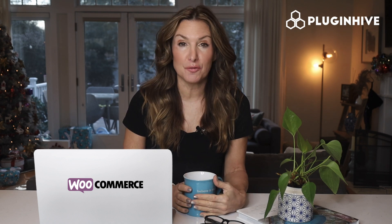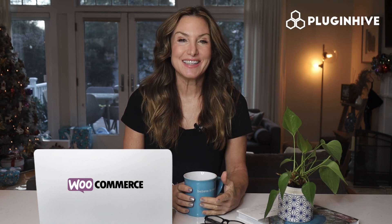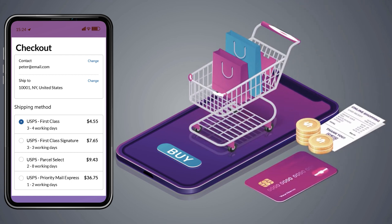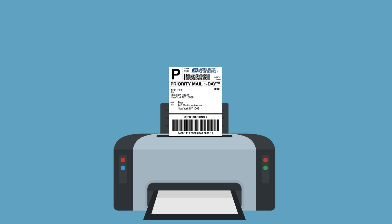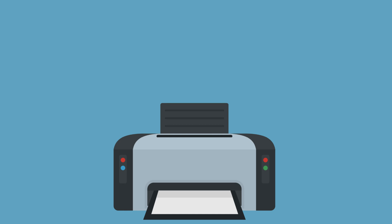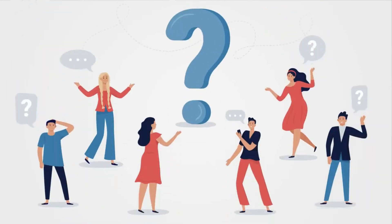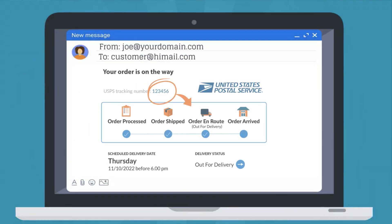PluginHive is a USPS certified WooCommerce shipping plugin that will do it all for you. The plugin displays accurate shipping costs and delivery estimates right at the WooCommerce checkout. It automates the process of printing hundreds of shipping labels without having to copy-paste each package's detail. The plugin handles the 'Where Is My Package' query from customers by automatically sending the USPS tracking details to them.